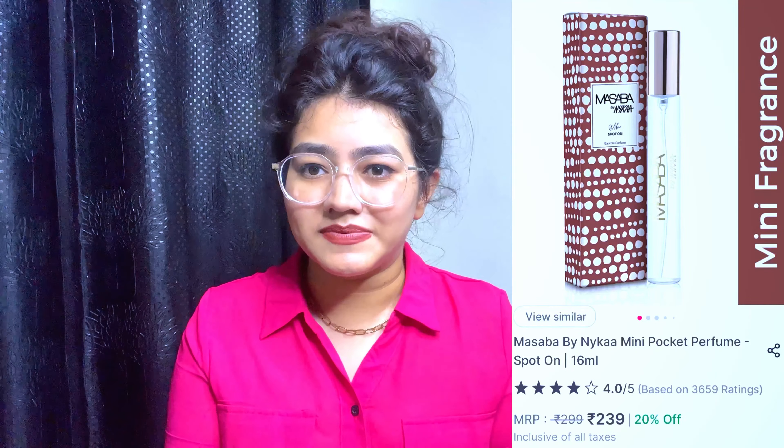The third product is a Masaba by Nykaa perfume, which is my favourite perfume. I already have a big bottle of it but I wanted a small one for travel and my handbag. Out of all the perfumes I've tried, this fragrance is my absolute favourite, so I grabbed this mini bottle while it was on sale.